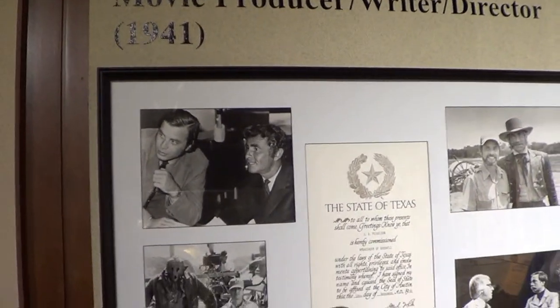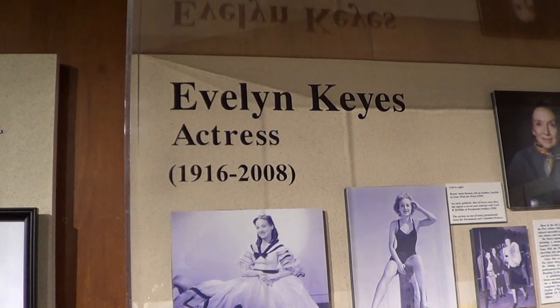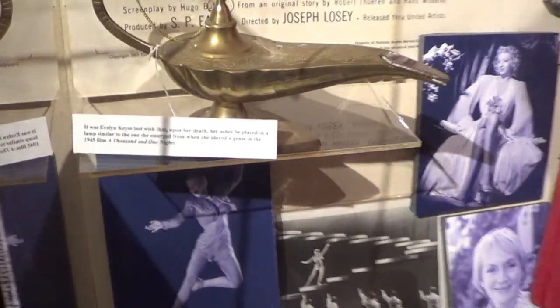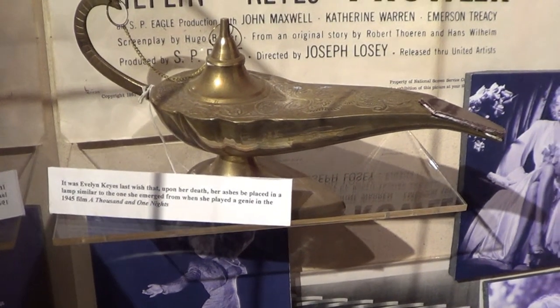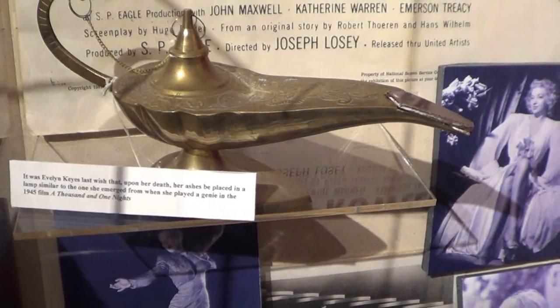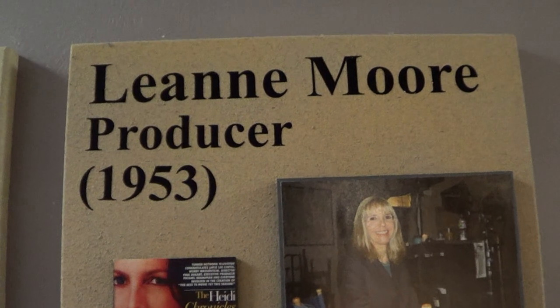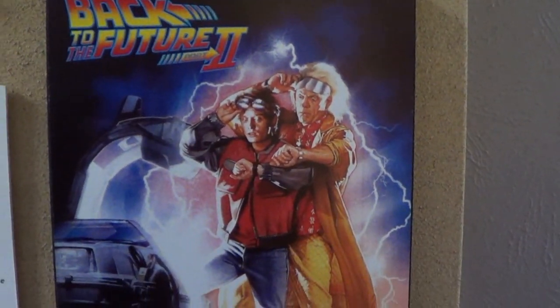Over here is a genie lamp. It was Evelyn Key's last wish that upon her death, her ashes would be placed in a lamp similar to the one that emerged when she played a genie in the 1945 film A Thousand and One Nights. And here's her coat apparently — that's what she wore. Leigh Ann Moore was a producer, and here's one that I think a lot of people would know — Back to the Future Part 2 with Michael J. Fox and Christopher Lloyd. I have to say it: Great Scott.